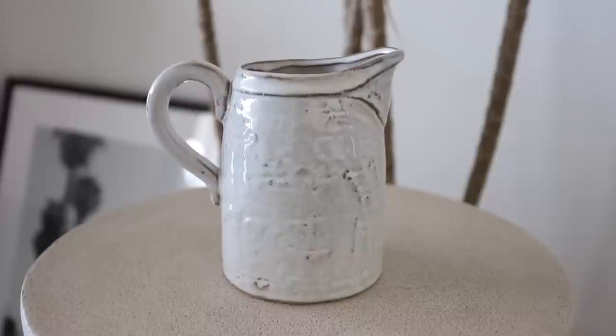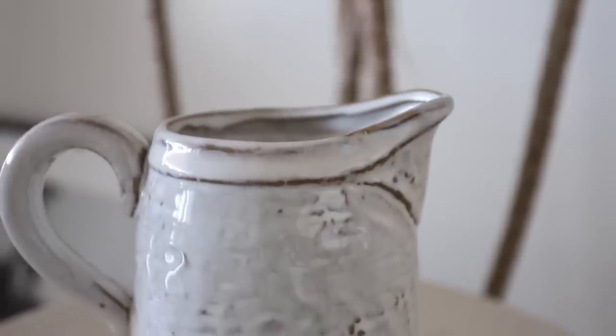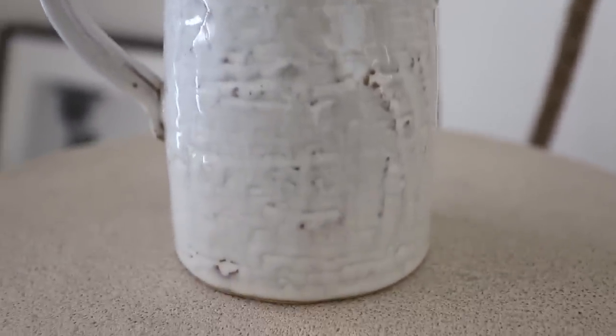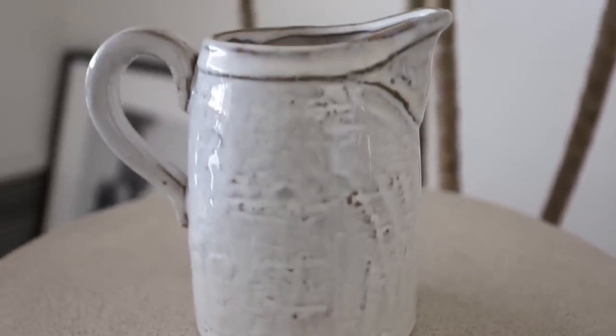Next up, I ended up picking up this textured pitcher. I got it to start getting fresh flowers and using it more as a vase. I love using pitchers as vases, or just going outside to get branches and putting them in. If you have shelves in your kitchen, these make such cute decor pieces. Obviously you can use them as a pitcher as intended, but another really nice textured home decor piece that is super affordable.